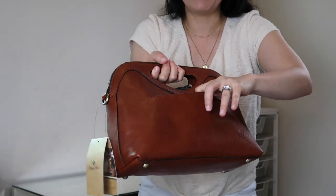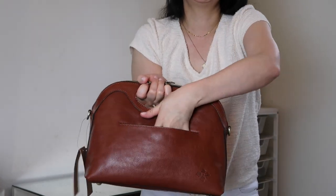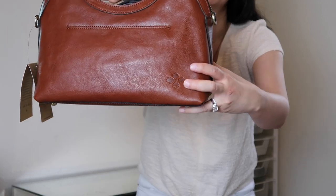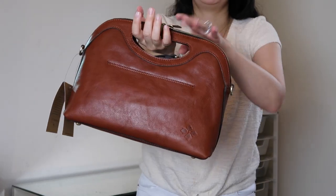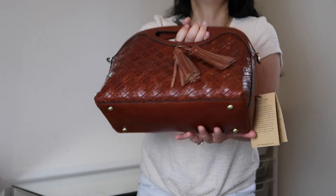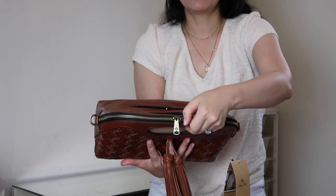It has a magnetic snap pocket in the back — not just a slip pocket but a magnetic snap — and I think it'll be able to hold a cell phone, which is nice to have right against your body. It has the Patricia Nash logo embossed on the back. The leather is just really beautiful, and then it has the other D-ring there as well, plus feet on the bottom.